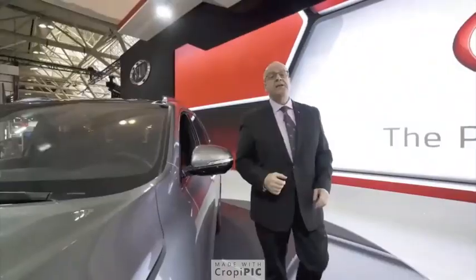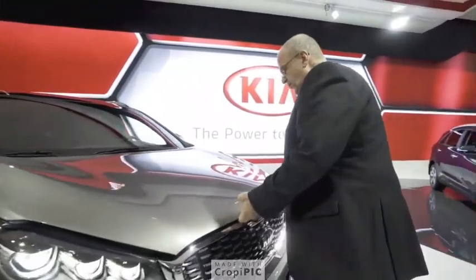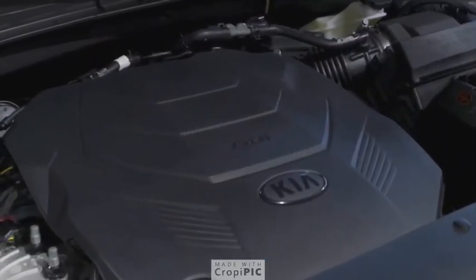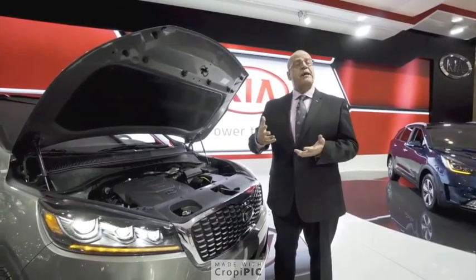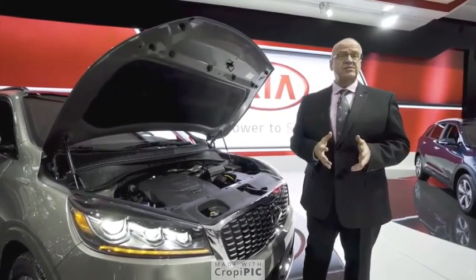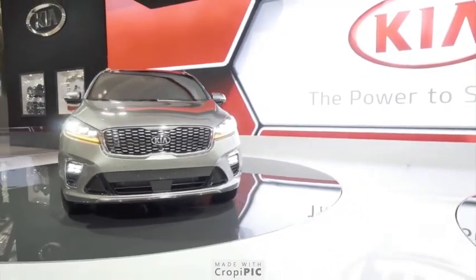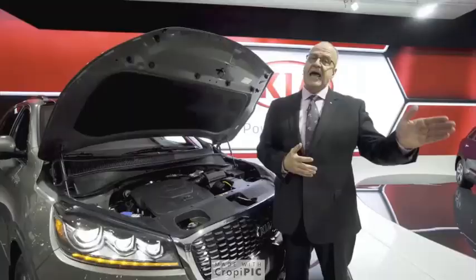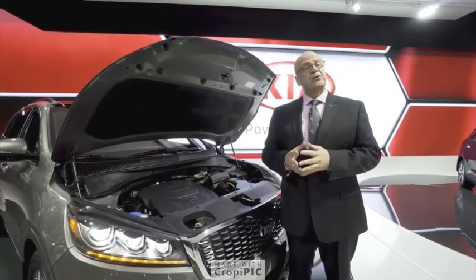Now let's take a few minutes to talk about the driveline of the new 2019 Sorento. Opening the hood, this model is the V6. The 2.4 liter four-cylinder is mated to a six-speed automatic transmission, while the V6 has been paired with a brand new eight-speed transmission — a first for the Sorento. For all trim models from the LX all the way up to the SX, there is a new transmission logic.